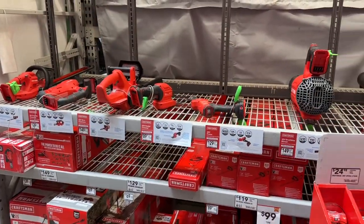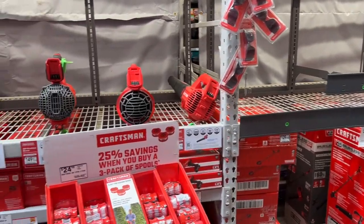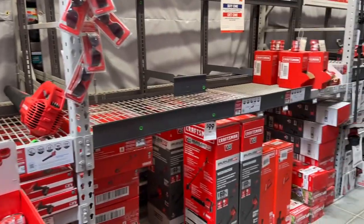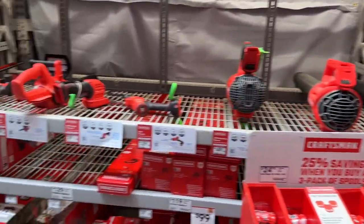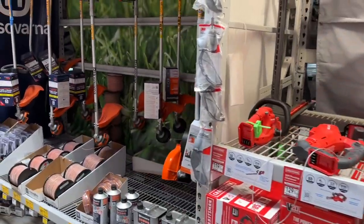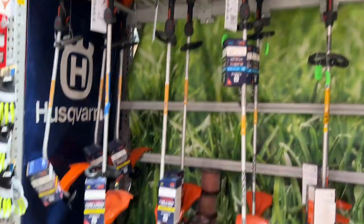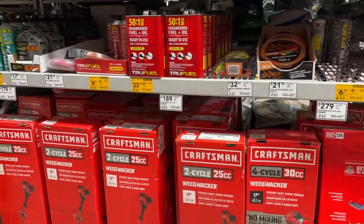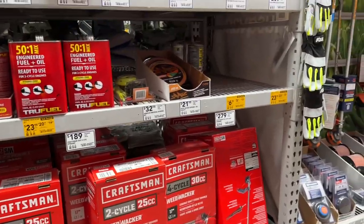They're really pushing the cordless stuff big time — blowers, edgers, saws, brush cutters. Lots of weed eaters and string trimmers. I'm not sure the electrics will cut it. Let's look and see what we got for gas-powered ones. We're in the right neighborhood now. That one's got a 17-inch area — 179, 189, 279. Let's compare the options.